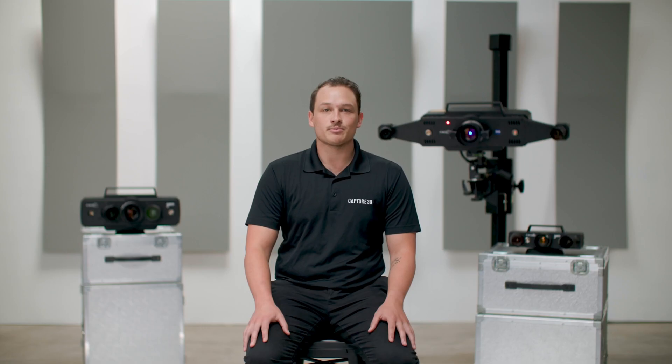The best part? Anyone can operate it. When we say anyone, we mean anyone — the quality tech, the engineering manager, and even the head honchos.